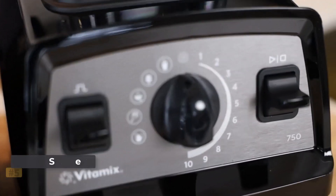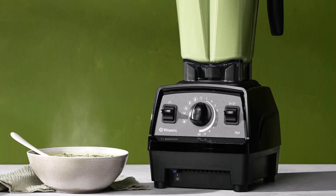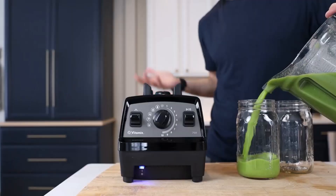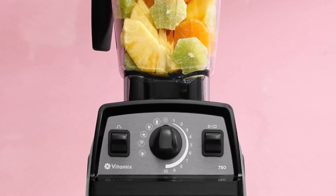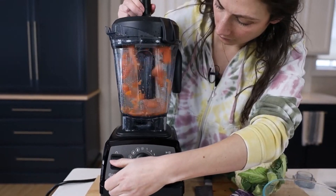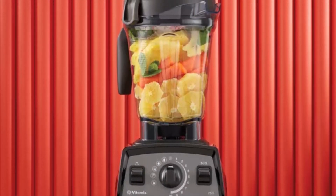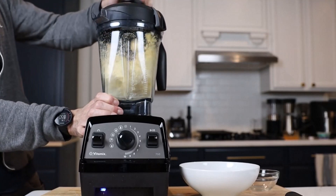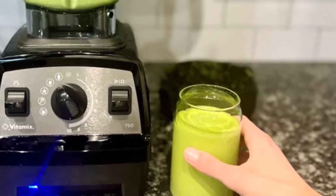Number five: Vitamix Propel Series 750 Blender. Our testing confirmed its place as a standout performer. Equipped with a dial for pulsing and newly added preset blending programs, this model offers versatility and convenience across a variety of blending tasks. We tested it making everything from hot soups to frozen desserts, and it excelled across the board. Like the Vitamix 3500, it blended smoothies smoothly with no remnants of veggies or clumps of protein powder. What truly stood out was the soup preset feature, which effortlessly transforms cold ingredients into delicious soups.